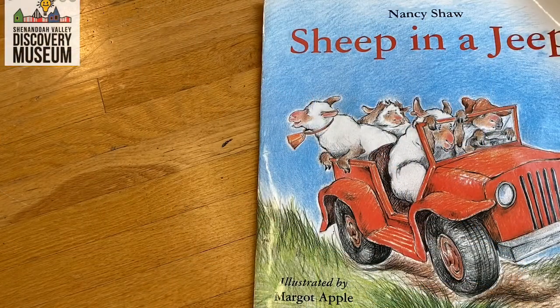Sheep in a Jeep by Nancy Shaw, illustrated by Margo Apples. As we read, I want you to look for examples of forces at work. Are we pushing? Are we pulling? And what's the result? Here we go.